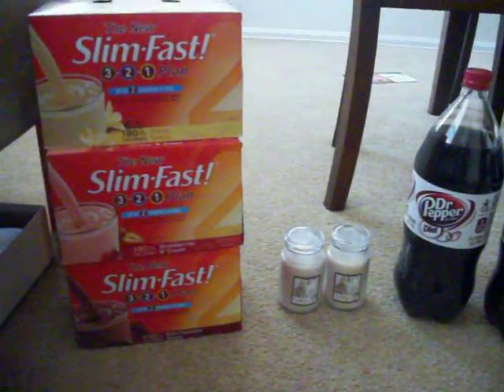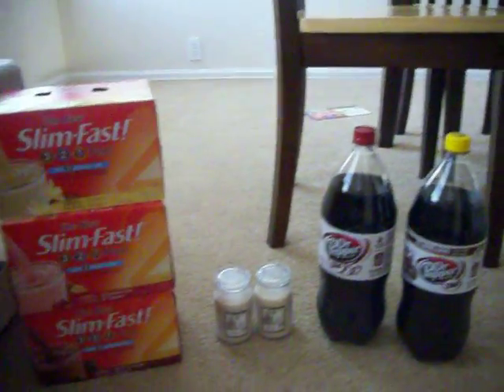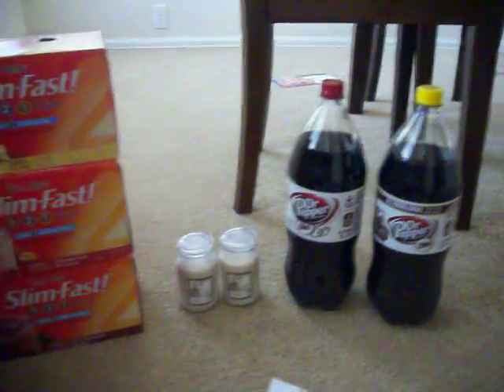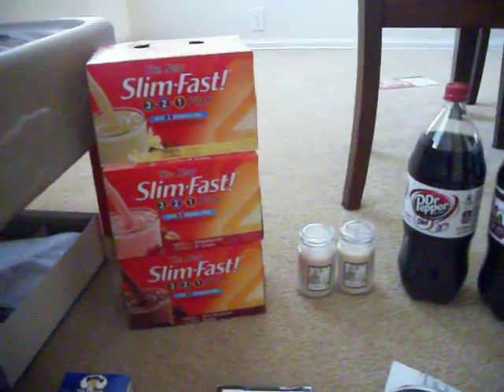Hey, it's Joanne at Savvy Saving in SA. I stopped at CVS on my way home from work, and I actually bought stuff and did not use one coupon — now that's a rarity, isn't it?